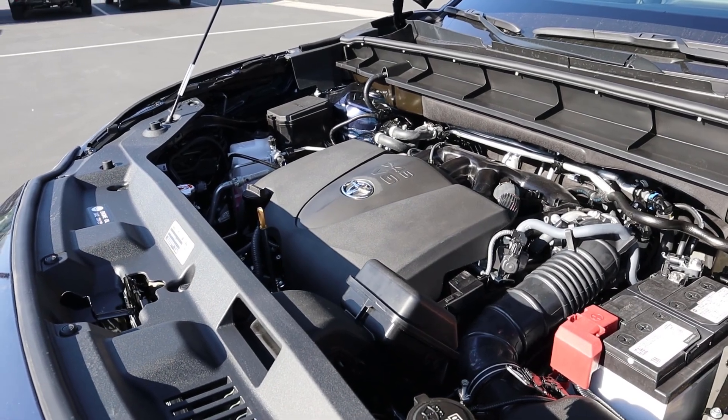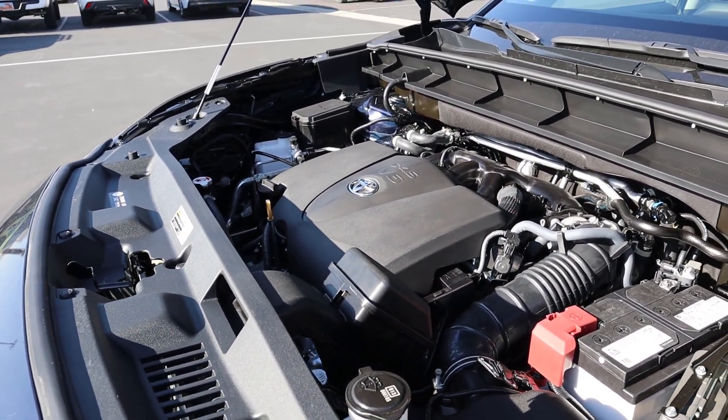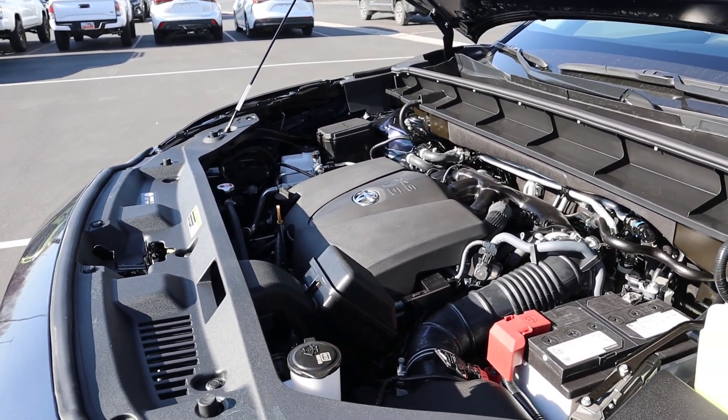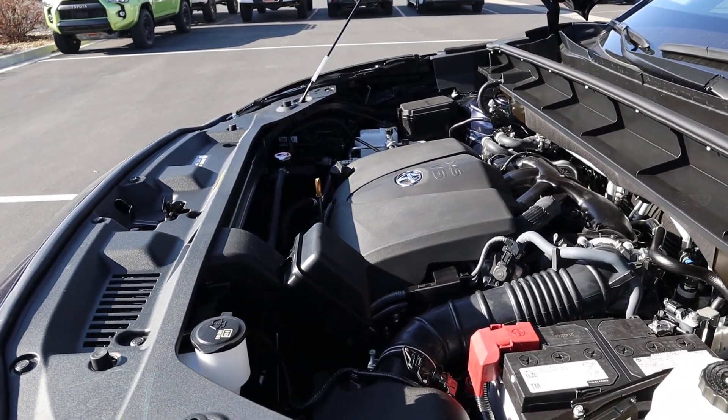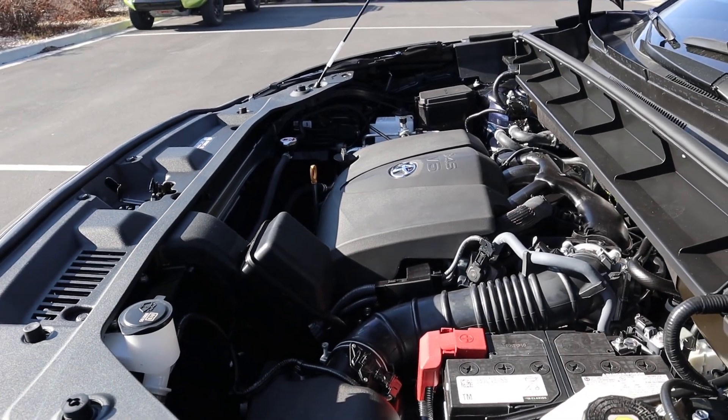Under the hood we have a naturally aspirated 3.5 liter V6 that goes through an eight-speed automatic transmission. Fuel economy is 20 around town and then 27 on the highway, with power outputs being 295 horsepower and then 263 pound-feet of torque.